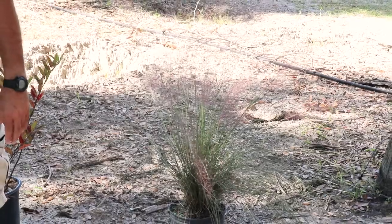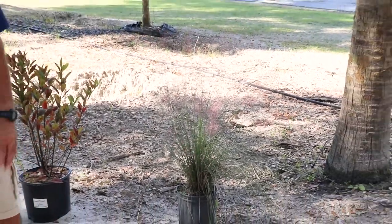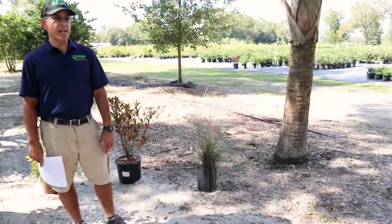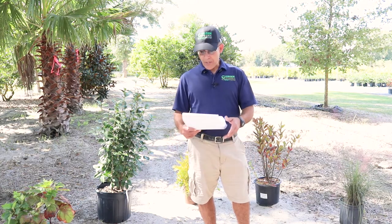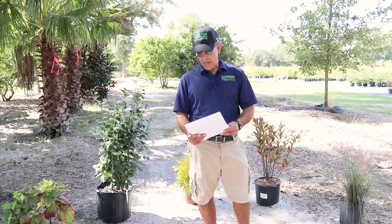Other things you can do in the fall: plant trees. Now you might say, why would I do that because it's wintertime? Well, even though the tops are going to stop growing, the roots will keep growing. It's also not as hot and you won't have to water them as much. Good trees for fall color would be maples, sweetgums, even bald cypress, and a few others like shumard oaks.